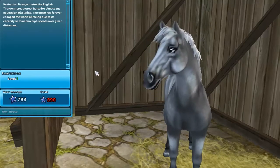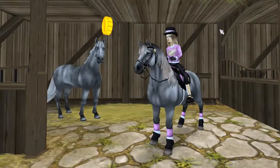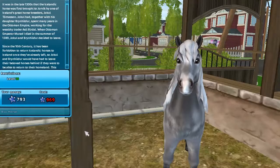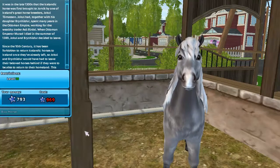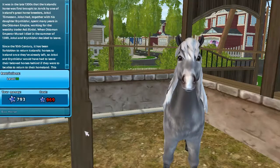Now we're heading over to New Hillcrest to check out the new Icelandic, and here we are! The Icelandic horse is the cutest of all — but also the most expensive one at 969 star coins. That's so much, but that's because it knows another gait.